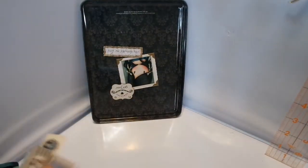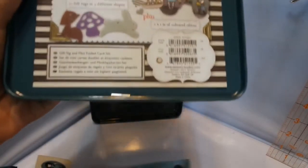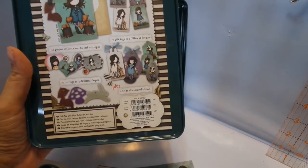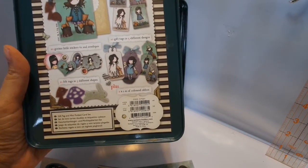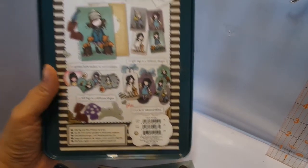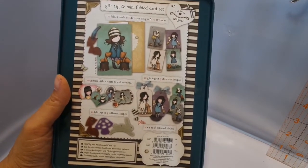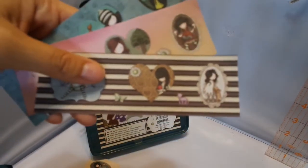And these are stickers — 20 little stickers to seal the envelopes, 10 felt tags in three different shapes, two different colors of ribbon — one meter each, and then 10 gift tags in five different designs. So cute. So these are stickers. So cute.